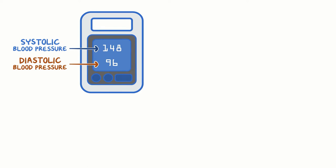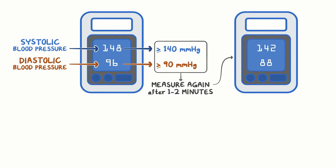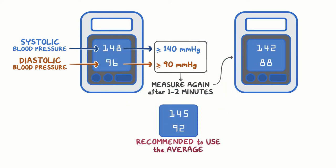On the other hand, if the systolic blood pressure is greater than or equal to 140 mmHg, or the diastolic blood pressure is greater than or equal to 90 mmHg, measure the blood pressure again after 1–2 minutes. When someone's blood pressure is measured twice, it's often recommended to use the average of the readings. If this isn't practical, another option is to just use the second reading.